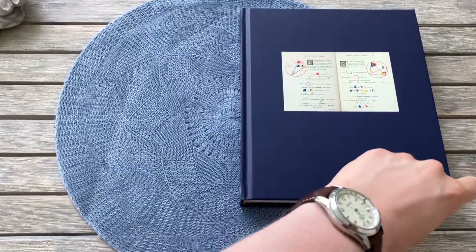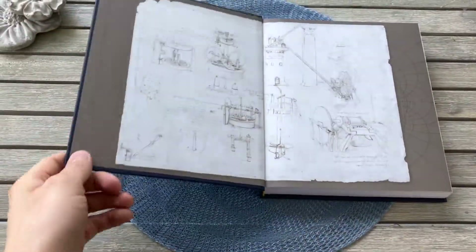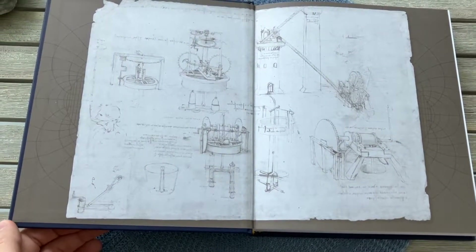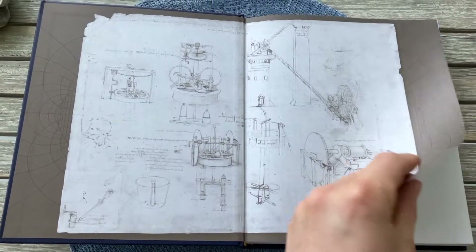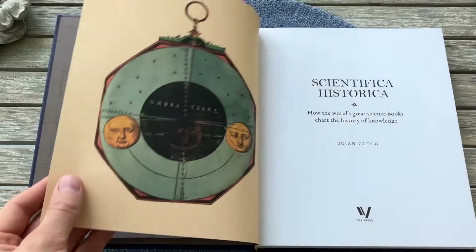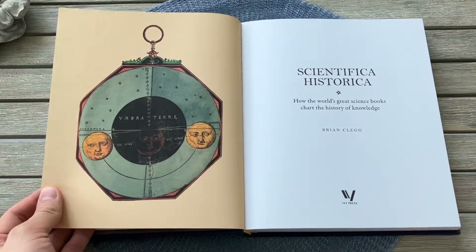If you are interested in the history of how science has developed and been portrayed through books and prints, then this is definitely a book you should check out. I have added Book Depository affiliate links in the comments and the description. If you want to get the book while also supporting my channel, it would be highly appreciated.